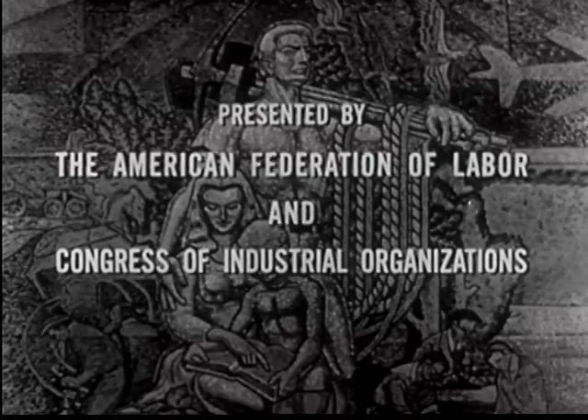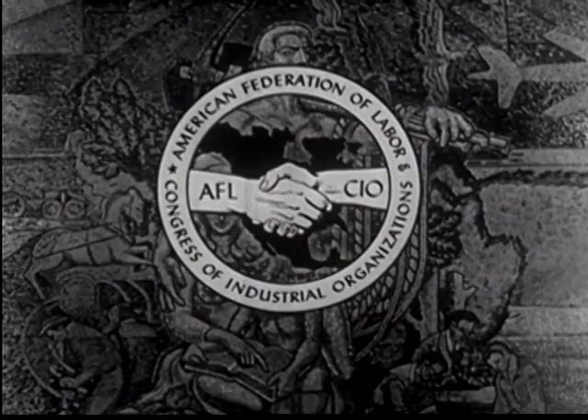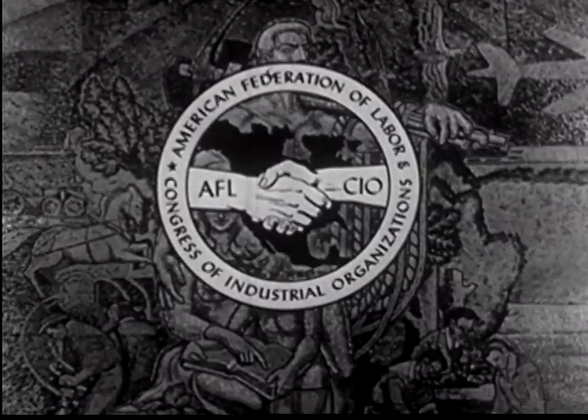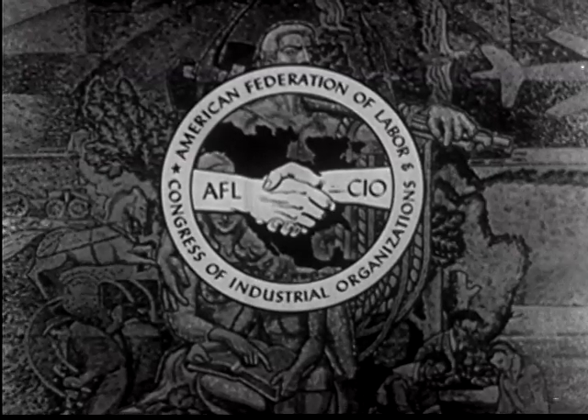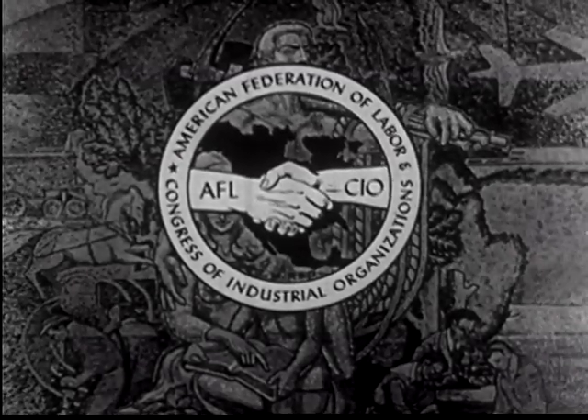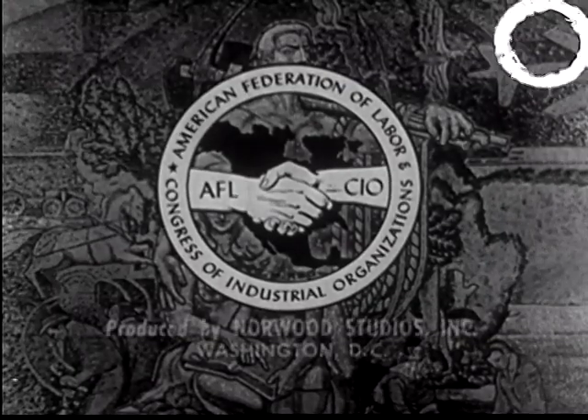Americans at Work, presented as a public service by the AFL-CIO. Next week, another story of Americans at work — Americans whose skill and effort help keep our country great and strong.